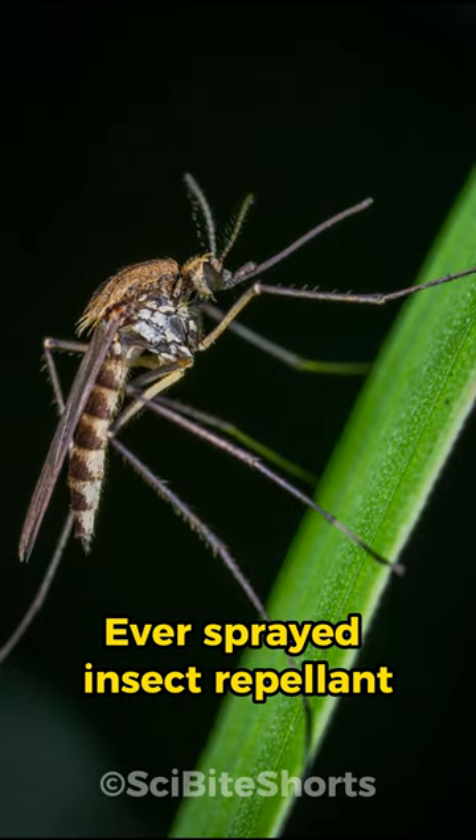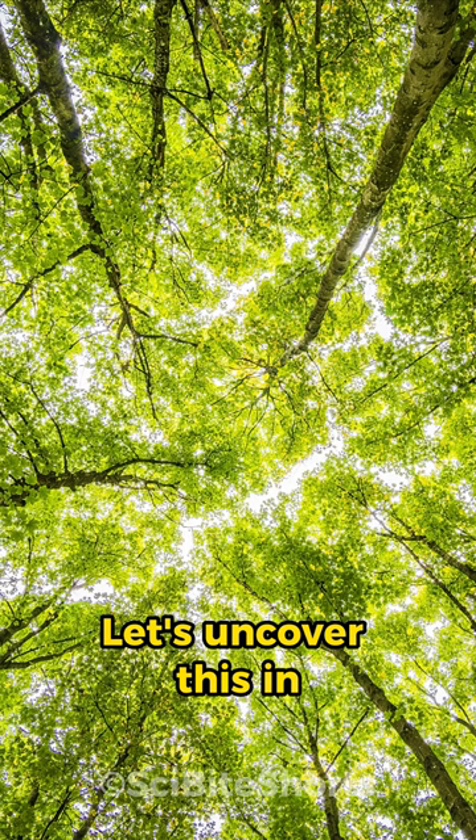Ever sprayed insect repellent and wondered how it keeps those pesky bugs at bay? Let's uncover this in less than a minute. Insect repellents don't kill bugs — instead, they're designed to deter them.